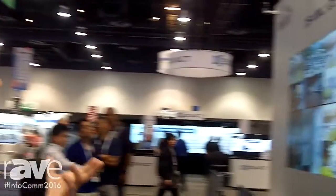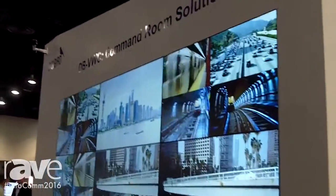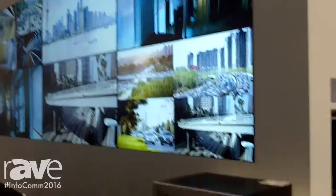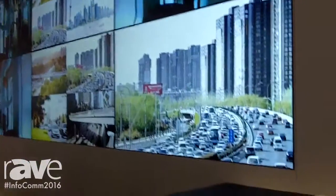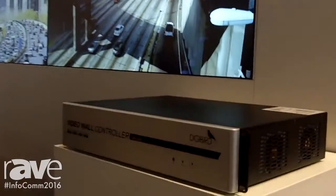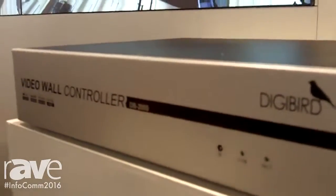We also have a modular video wall controller. This demo presents the command and control room video wall solutions. We built this demo over the DB-6000 modular video wall controller, which supports 32 HD input sources and 16 HD displays.